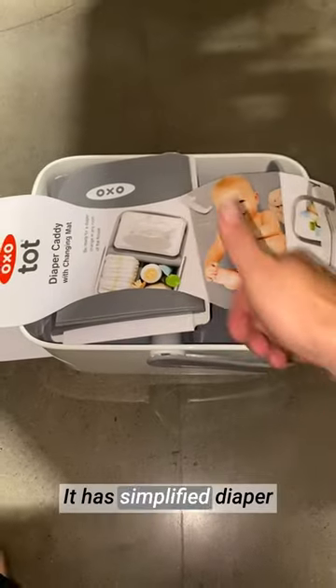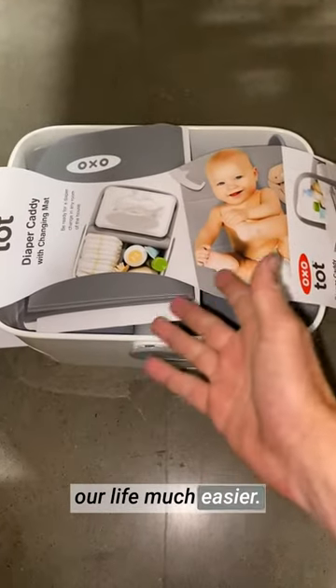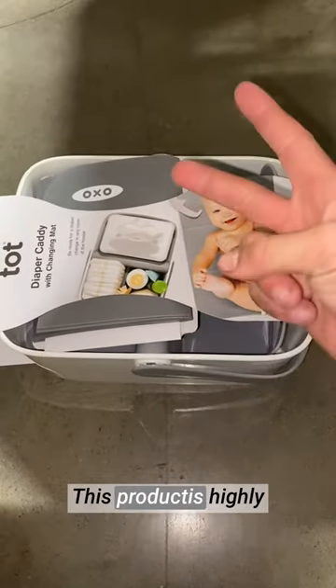This diaper caddy is a must-have for any new parent. It has simplified diaper changes and made our life much easier. This product is highly recommended.